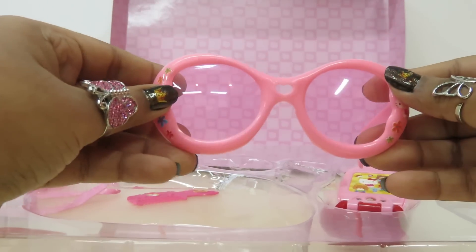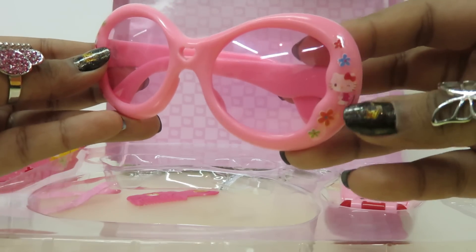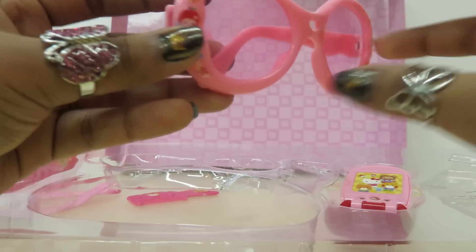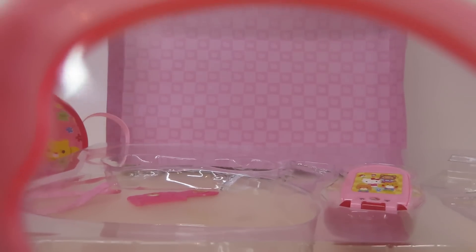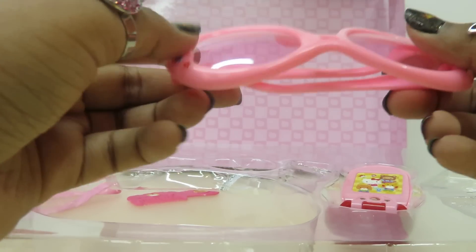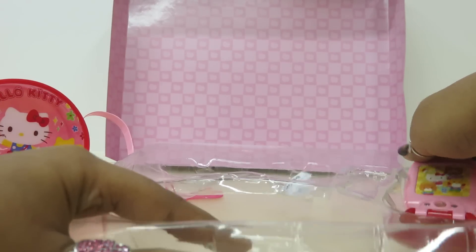Look! It's pink sunglasses and it has a cute little Hello Kitty on the side — that's really great! Let's look through them — wow, it's so clear! These are very nice sunglasses. Finally, I kept the best for last!